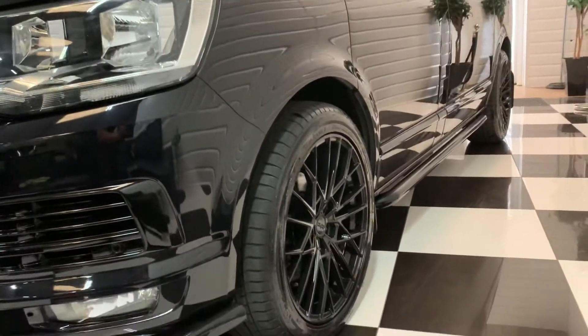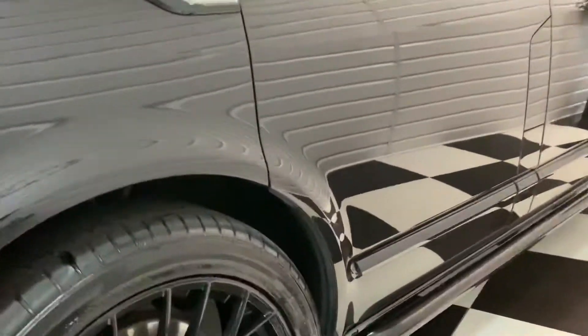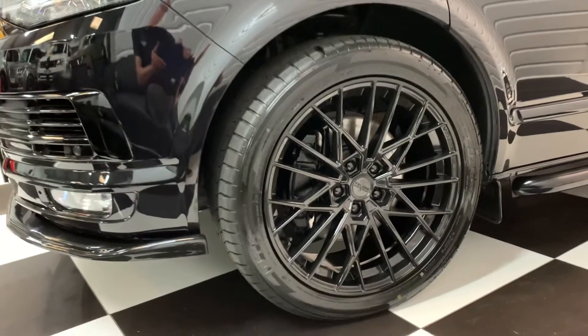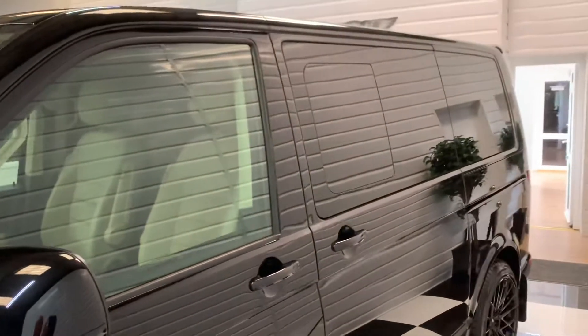Brand new 20-inch gloss black alloy wheels and tyres on the vehicle. It's got the black sidebars and colour-coded body mouldings too, just to give it that full blacked-out look. LED gloss black side repeaters. And full privacy tints to the rear of the vehicle.